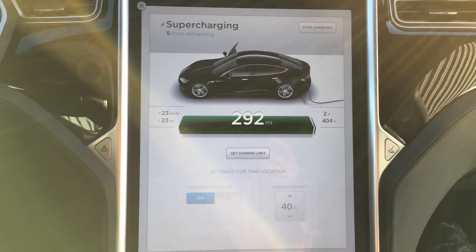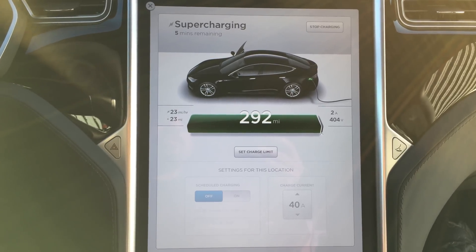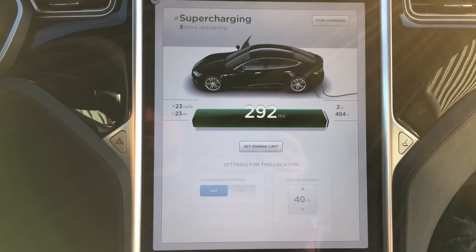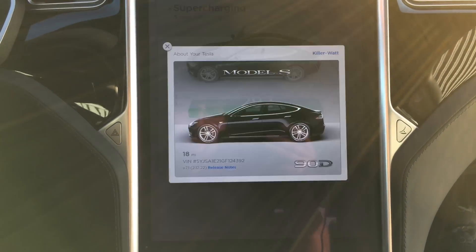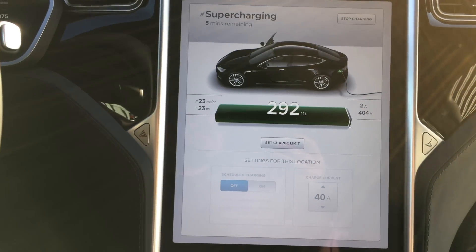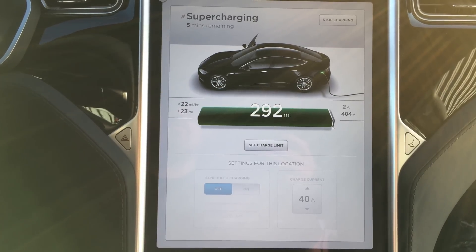It's been sitting at 99% — I think we've been sitting here for almost an hour now. This is the first 100% charge that has been done. The car has 18 miles on it with a production date of January 2016, delivered February 2016.